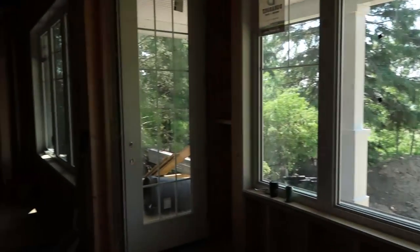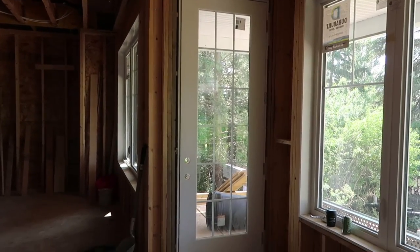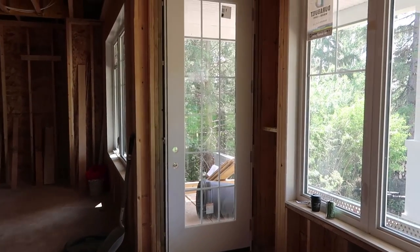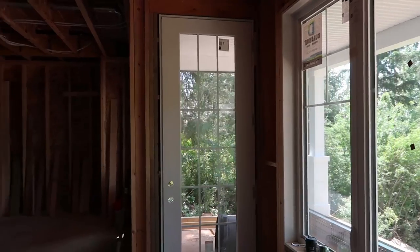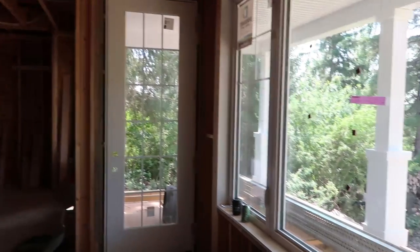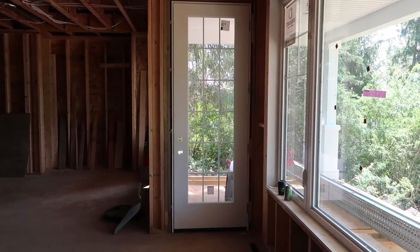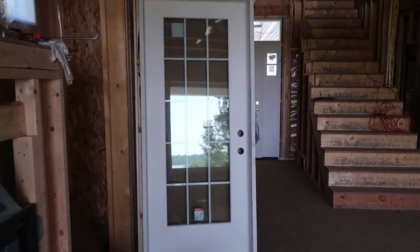I have to show you this door as well — this is also from Masonite, it's the Vista Grande door. We have some interior grills in here to give it that cottage, traditional, craftsman feel. It is an extra tall door and it is so beautiful with these nine-foot ceilings. I think this really sets the stage for both the interior and the exterior of the home. This one here is going to go upstairs.